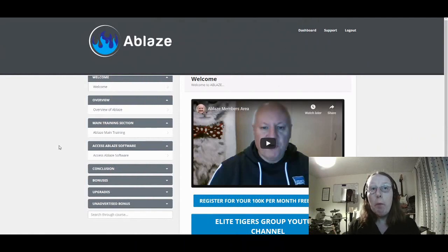Let's head over to the members area where you have the Ablaze training and methodology, together with the software itself, plus the bonuses and upgrades through the funnel. This is the first part — the members area for training. Once you come into the welcome page, at the top you've got the dashboard view, and then you have a support button to get support from the vendors, Dawood Islam and Al Cheesman, who created this. You also have a log out option.